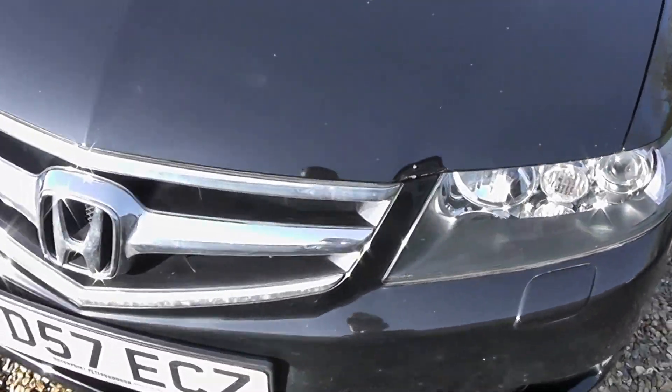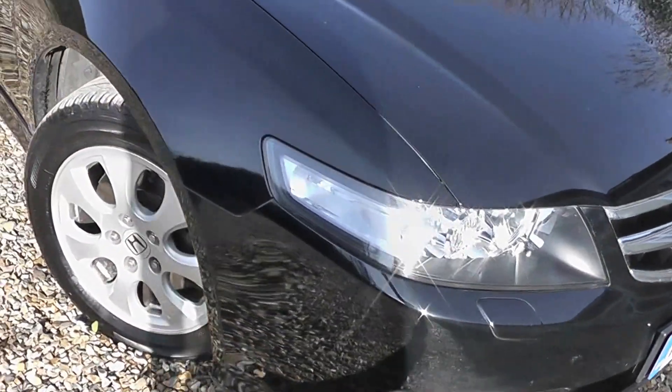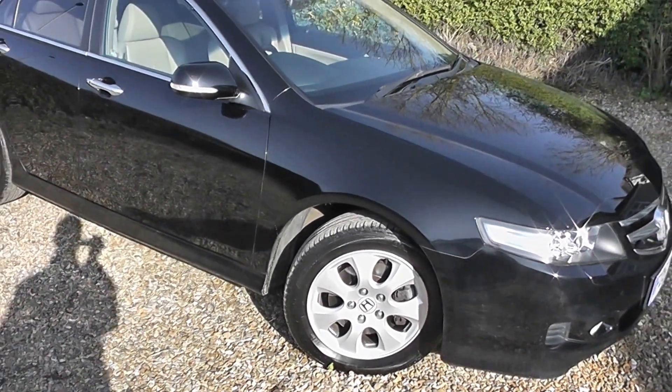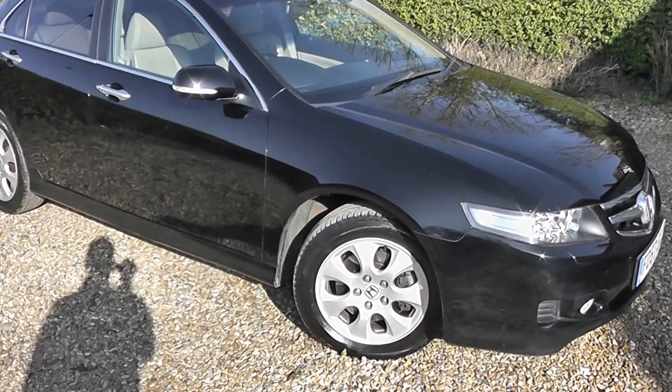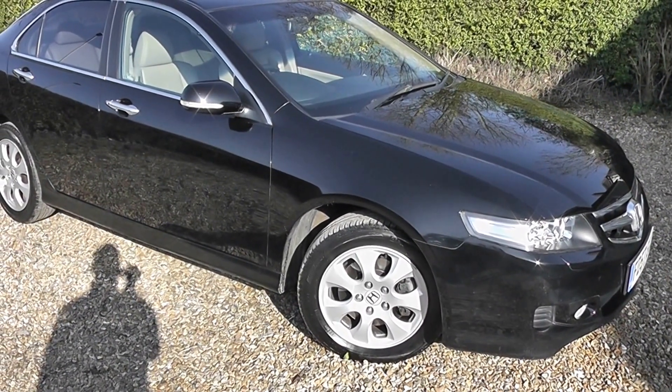Really lovely and shiny and clean. If you'd like to know any more, want to have a drive in the car, or would like to see it, please give us a call — it's 07733 20773.